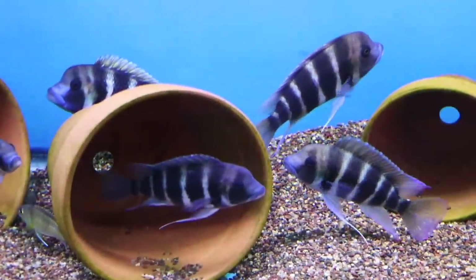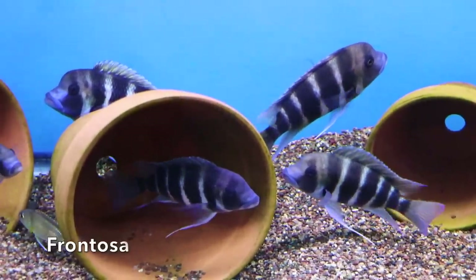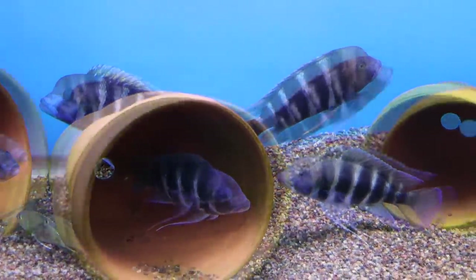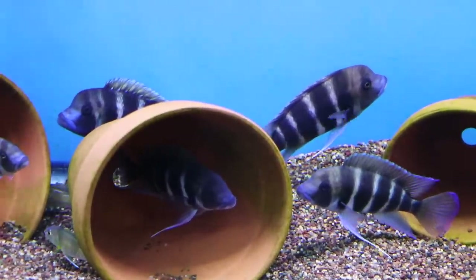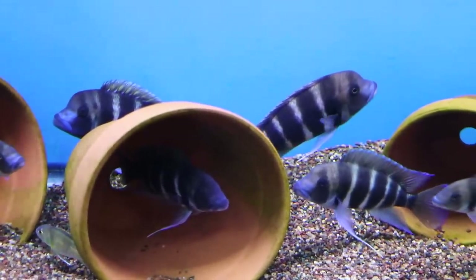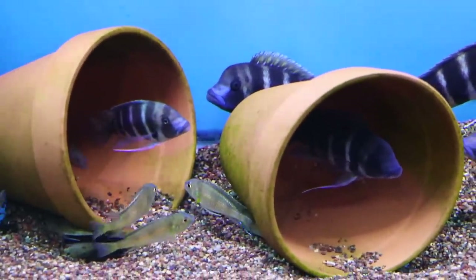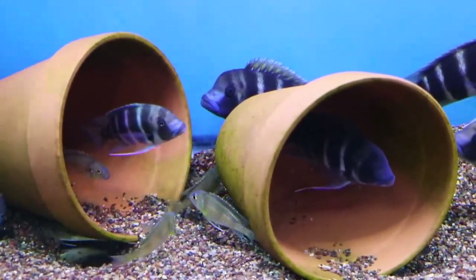We come over here and we have another 125-gallon fish tank. These are frontosa, definitely a more common fish, but the Lake Tanganyikan fish have a special place in my heart. They're not super active, as you can see — they just kind of hang out, and they're just really cool-looking fish.